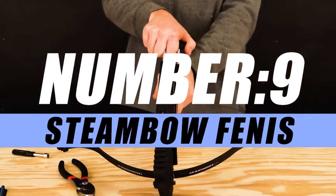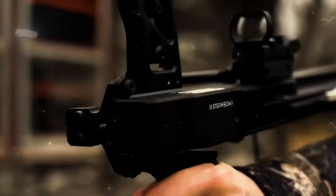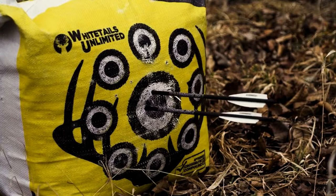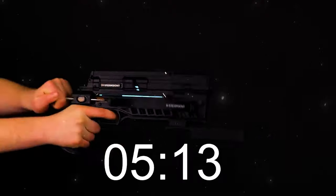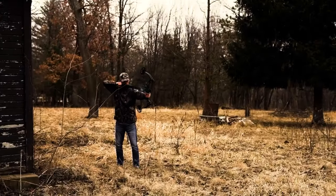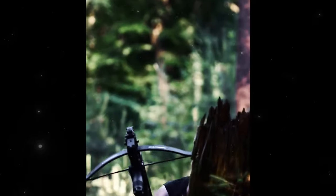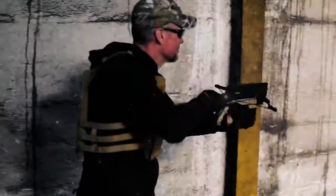Moving on to number 9, we have the Steambow Fenris. Embark on a thrilling journey into the future of archery with the Steambow Fenris, a crossbow that seamlessly blends cutting-edge technology with classic precision. This revolutionary crossbow is a testament to the relentless pursuit of excellence in design and functionality. The heart of the Fenris beats with pneumatic power — powered by compressed air — delivering a jaw-dropping fusion of strength and finesse, ensuring that each shot is a masterpiece of accuracy.